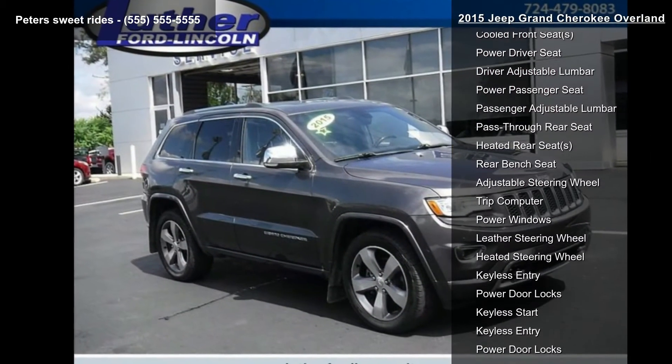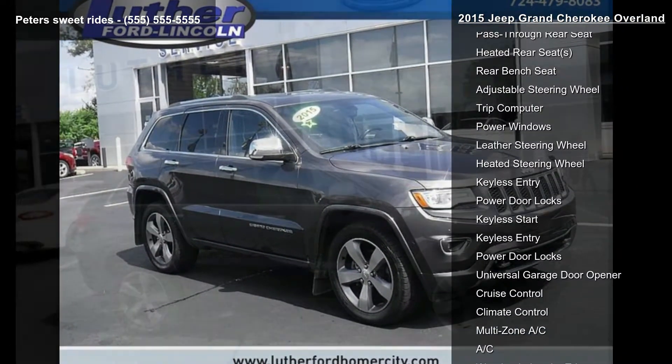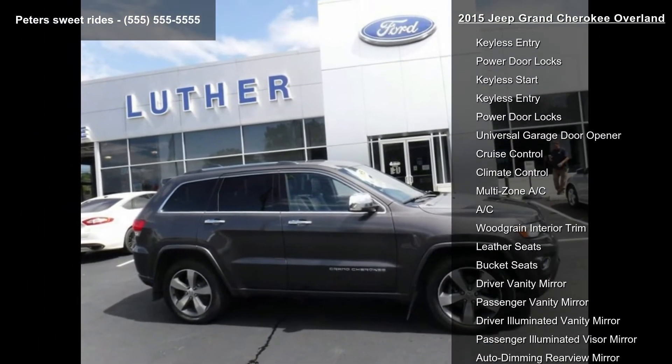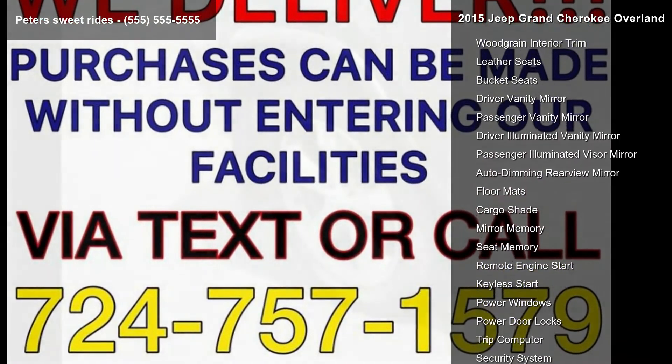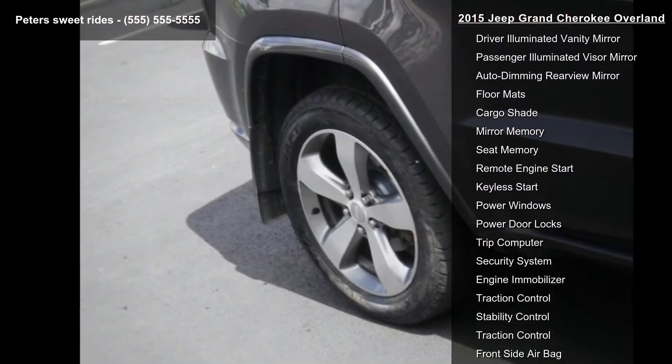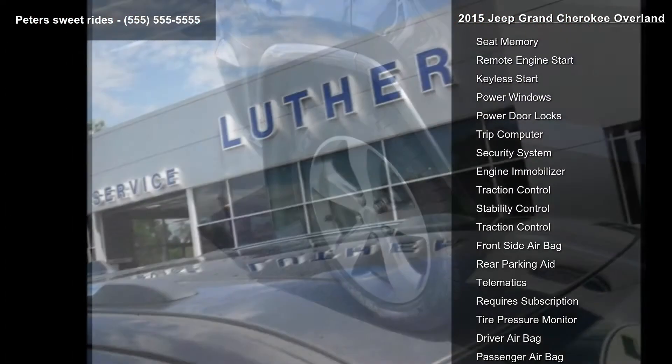Brown Indigo Blue Leather Trim Seats with Edge Welting. Quick Order Package 23P included — featuring the 3.6L V6 24V VVT engine, 8-Speed Automatic 845RE transmission, and Granite Crystal Metallic Clear Coat exterior.